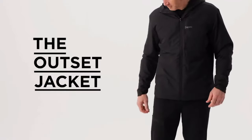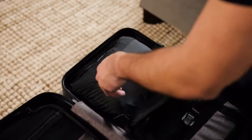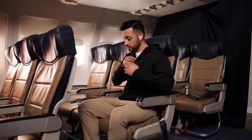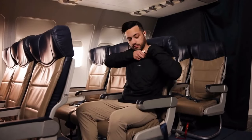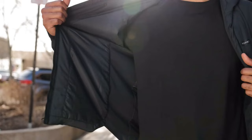Last but not least, the Outset Jacket. The last feature of this jacket may surprise you — stay tuned. We set out to design a jacket that was perfect for travel, keeping you warm on the plane but cool as you move and carry your gear. In doing so, we created the best all-around lightweight jacket. Some have described putting on this jacket like slipping into a sleeping bag.